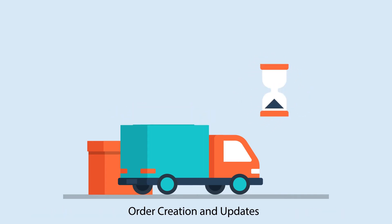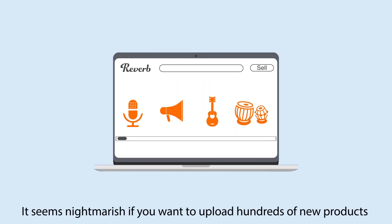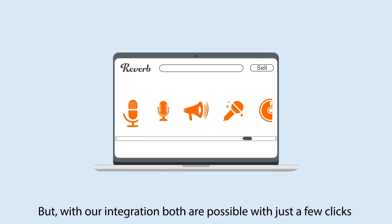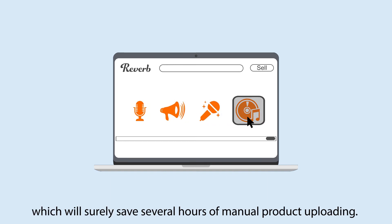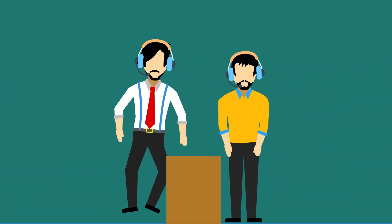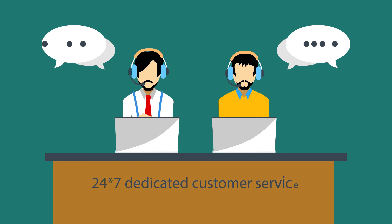It can seem nightmarish if you want to upload hundreds of new products or update existing products at once, but with our integration both are possible with just a few clicks, which will surely save several hours of manual product loading. You'll also get to enjoy our 24/7 dedicated customer service, which guarantees 100% customer satisfaction.